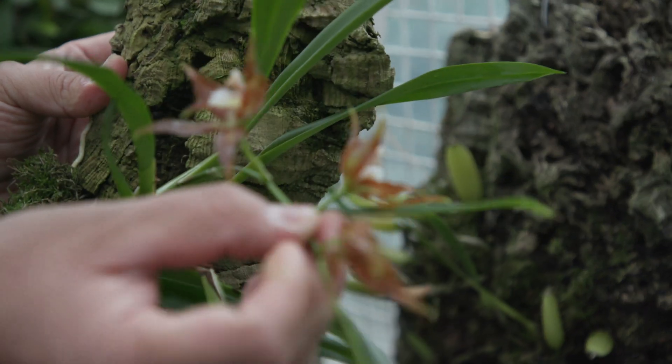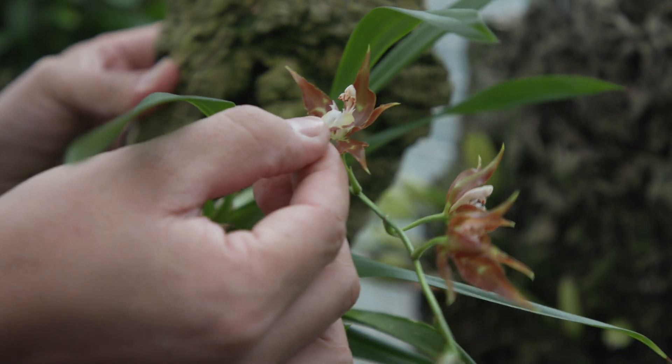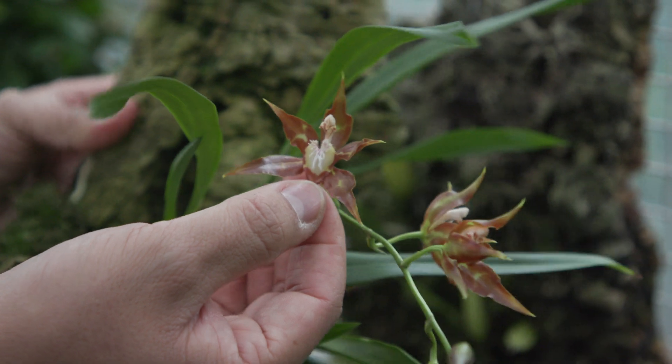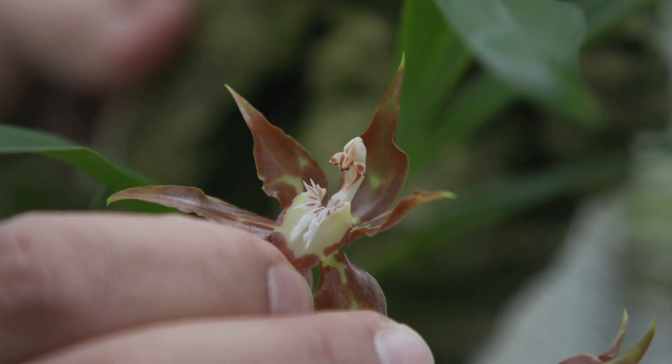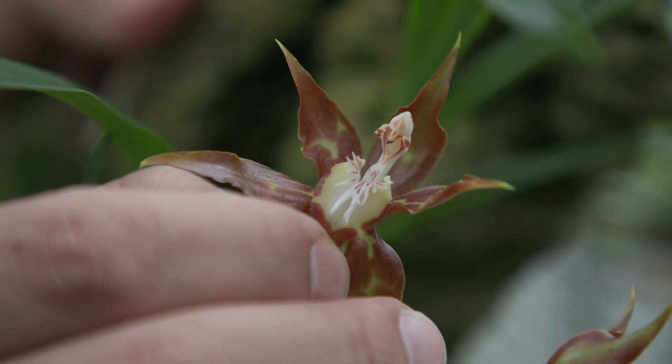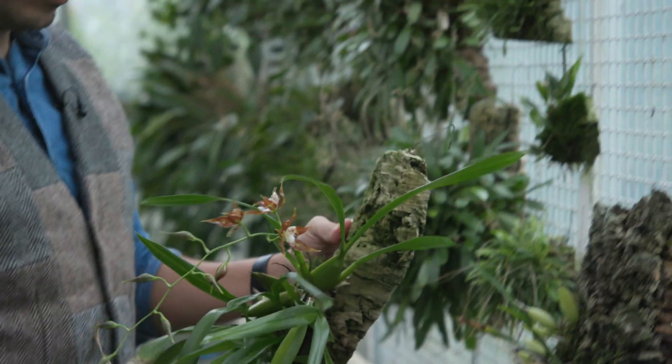This particular species here has this kind of spikes, and it's probably linked to the way it is pollinated. This resembles a structure that oil bees will look for — they will try to swab with their legs. It's quite a nice design.